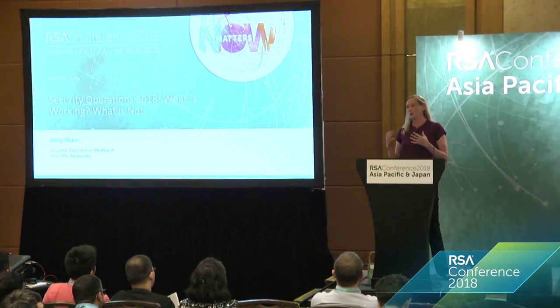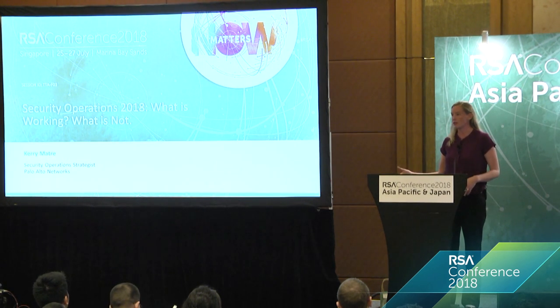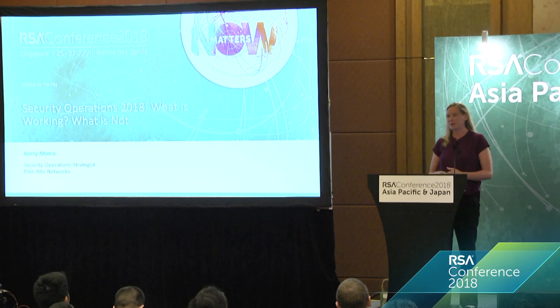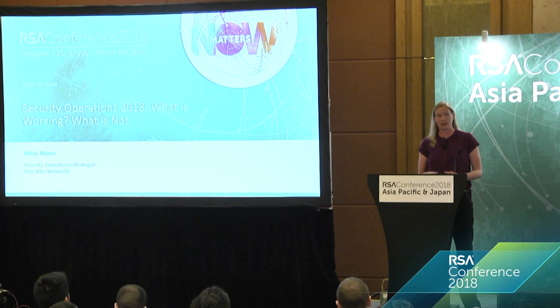What I'm going to share with you today is my experience of large companies, small companies, companies that are new to SOC, companies that have been doing it for 15 years — things that are working and things that definitely aren't. I'm not here to criticize anybody's SOC, but I want to tell you about things people are doing right so that we can all elevate our effectiveness together.